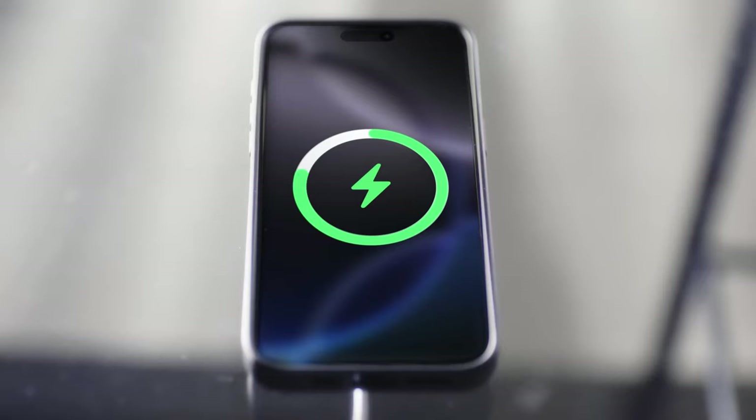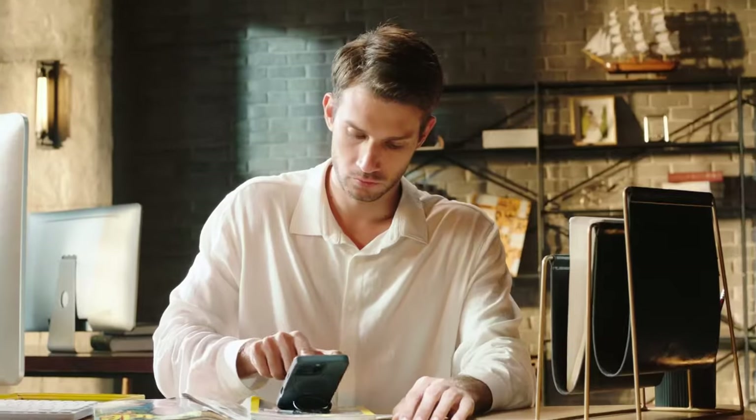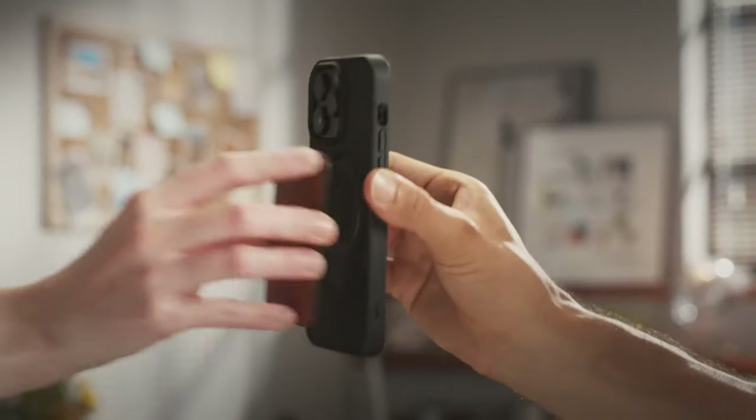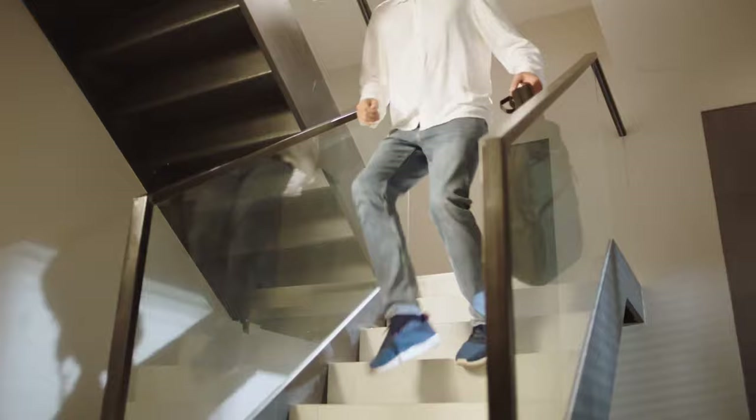Now let's talk about magnet power, and Case Coup doesn't mess around. With 48 magnets arranged in a MagPrime array, this case delivers 2x stronger magnetism than the official standard, ensuring quicker, safer wireless charging with minimal power loss — that means less time charging, more time on the go. Protection is another key strength. Case Coup has passed over 5,000 extreme drop tests, offering military-grade defense. The shockproof polycarbonate back and AirPad system keep your phone safe from everyday drops, with raised edges protecting both the camera and screen.